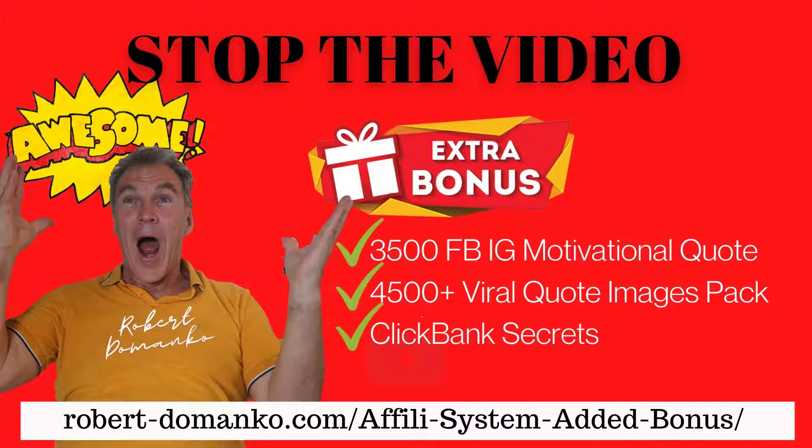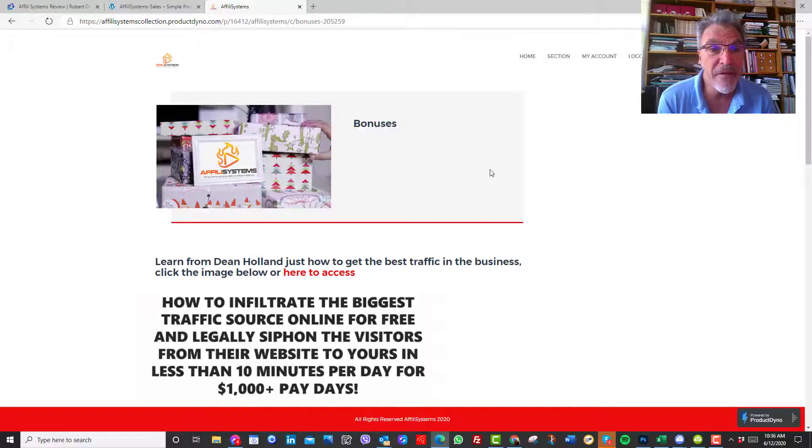So there it is, guys. I really think you will get a lot of benefit out of Affilii Systems. It's such a great education program and it's very cheap. It's going to be available for a short while, so click on the link below to get the bonuses. Do yourself a favor — it's good to do over the Christmas break. You'll be able to sit down, go through it, learn a lot of stuff, and make 2021 an amazing year. Thanks for watching, guys. See you soon. Bye.